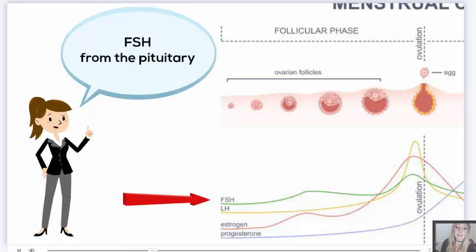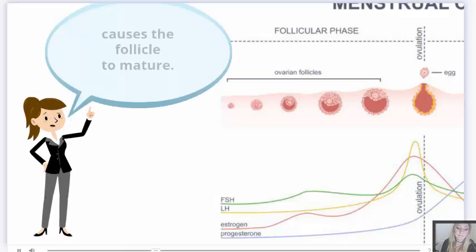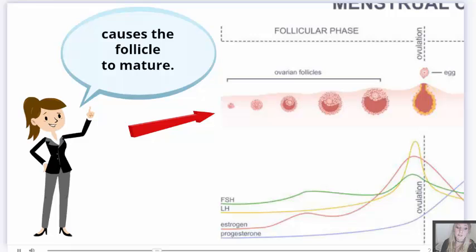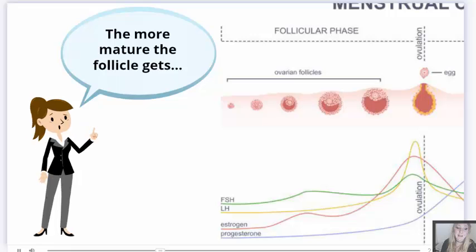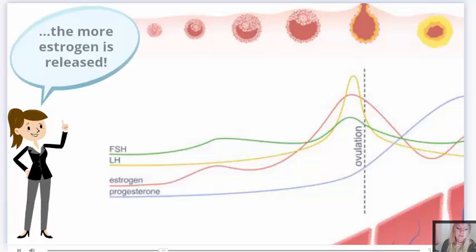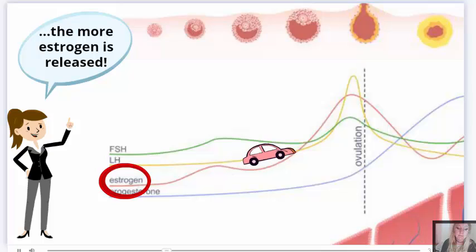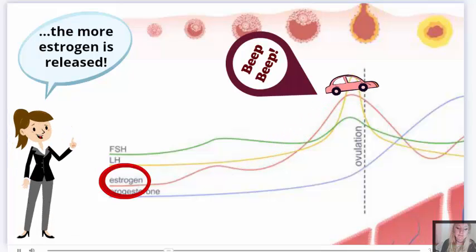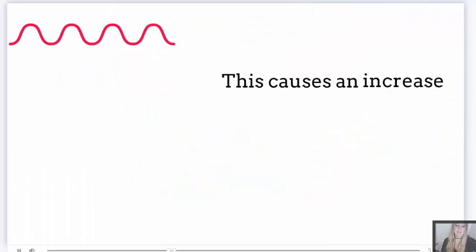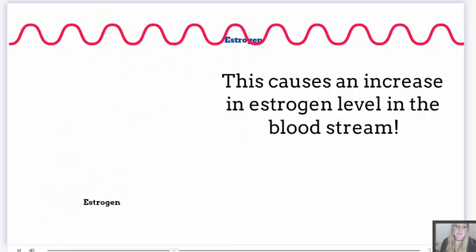We call this the follicular phase of the menstrual cycle. FSH from the pituitary causes the follicle to mature. And the more mature the follicle gets, the more estrogen is released, causing an increase in estrogen levels in the bloodstream.